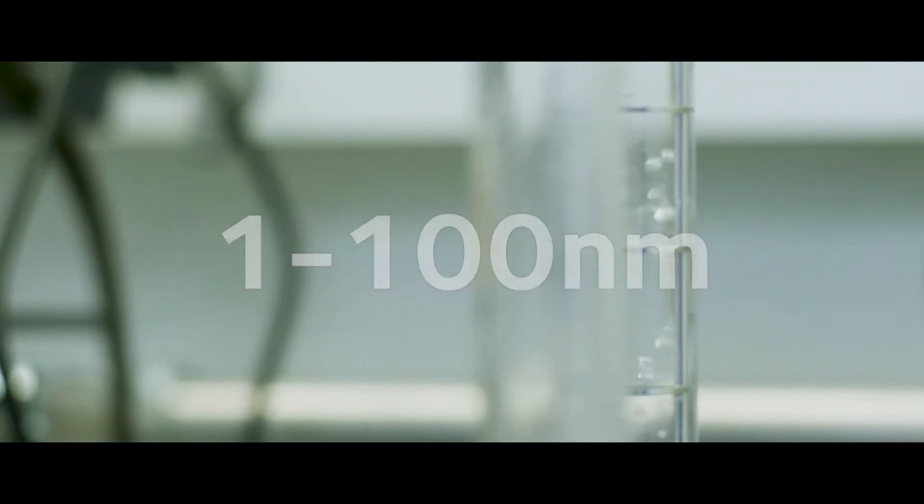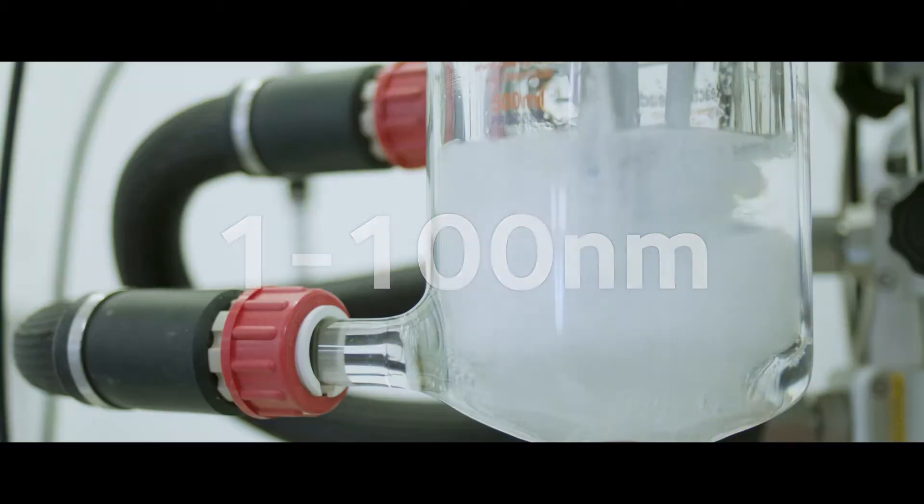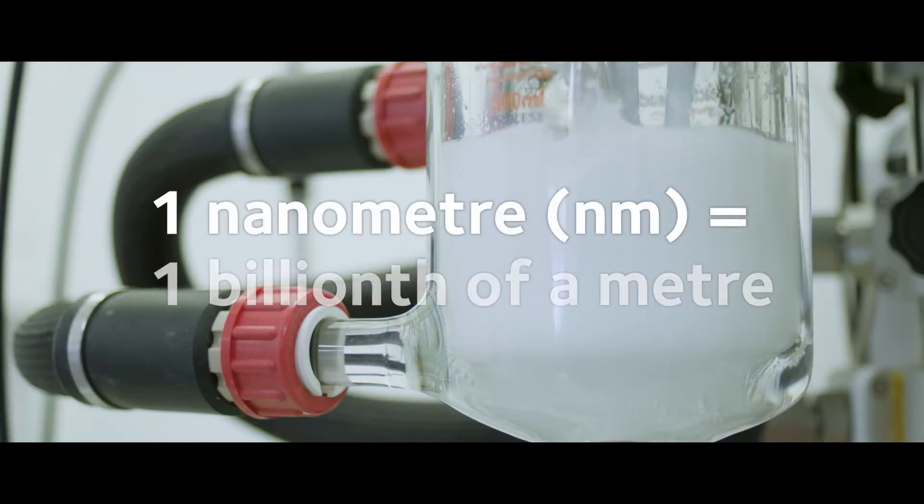Nanomaterials are any material, either synthetic or naturally occurring, which have particulates in the size range of 1 to 100 nanometers, a nanometer being a billionth of a meter.